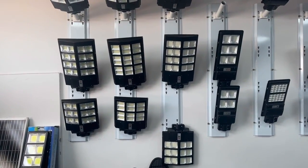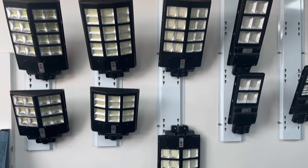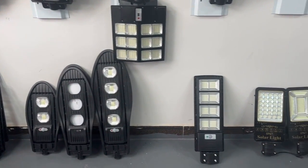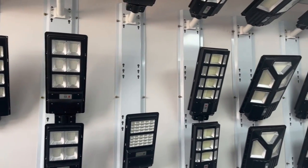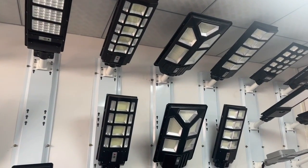Here is another display room for the solar street lights. There are so many designs because it depends on the order. People from different countries order different designs, and we can provide them as per their design.